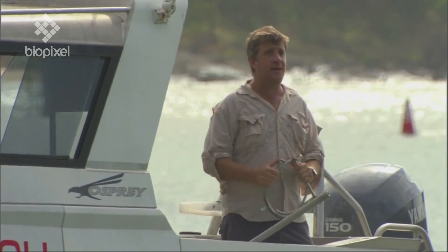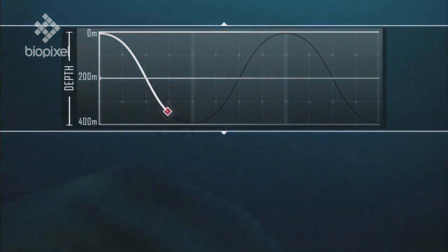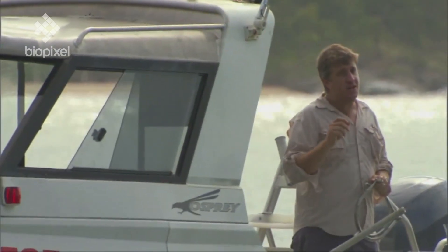Now to find out what the sharks are doing out there, we've been attaching small video cameras to the back of the dorsal fin of the sharks to try and get an idea of their feeding or what kind of activity they're doing down there.